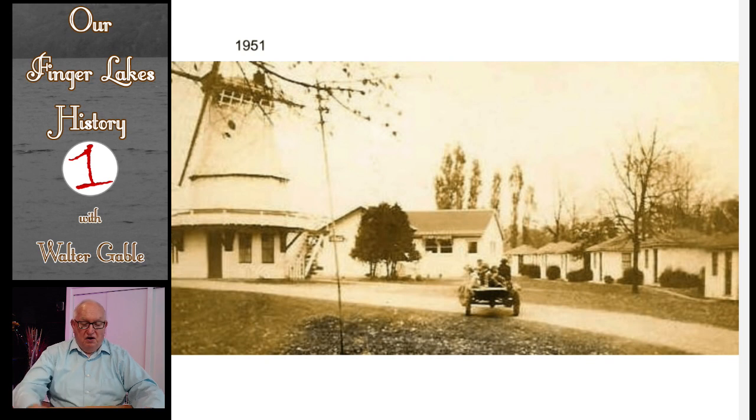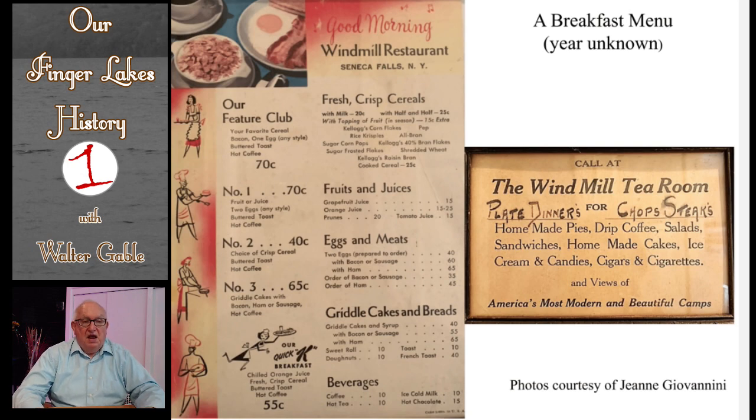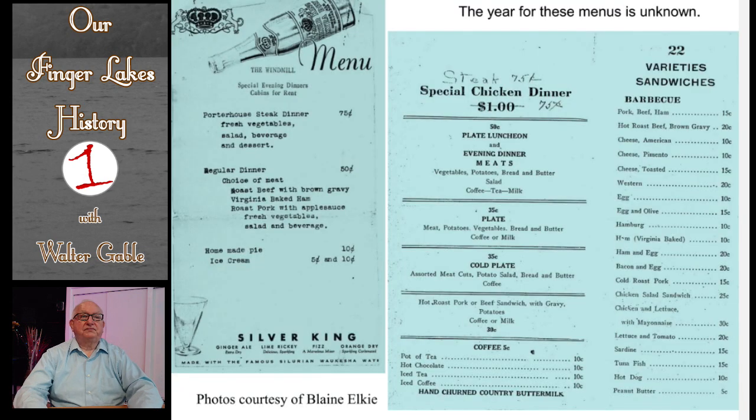Here is another early view of the cabins and the windmill. On the left is a breakfast menu for the restaurant. On the right is an ad for the various items of food available in the windmill tea room. In both cases, the actual year for the item shown is not known. Here are two more menus with the year once again unknown — but look at the prices and imagine what those listed prices would be today for the same item.